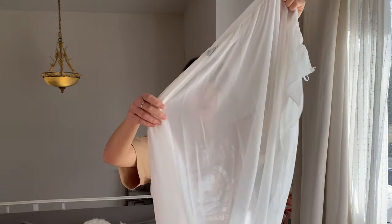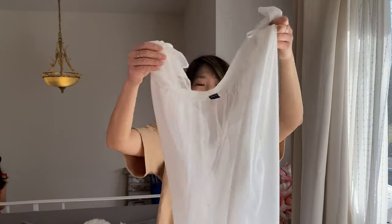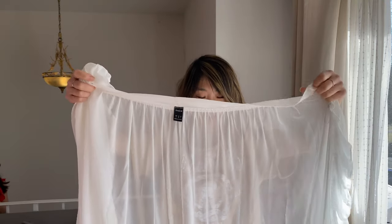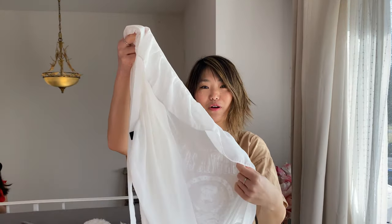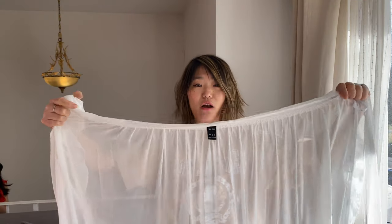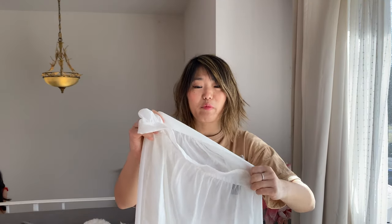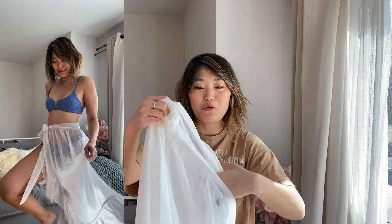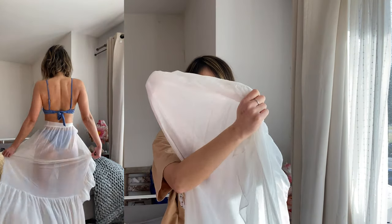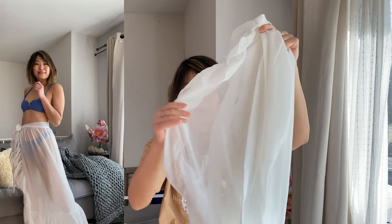I wasn't sure about this cover-up skirt when I ordered it from Shein, but it is actually really cute. It looks kind of like a curtain when I just hold it up, but when it's on it's so beautiful — I wore it in Mexico and it flows really beautifully. It's kind of got the ruffles and it just ties around your waist. It's not elastic or stretchy at all, and obviously it's see-through and not lined because it's meant to be a swimsuit cover-up. I highly recommend this — it comes in a couple different colors and they have it without the ruffles too.